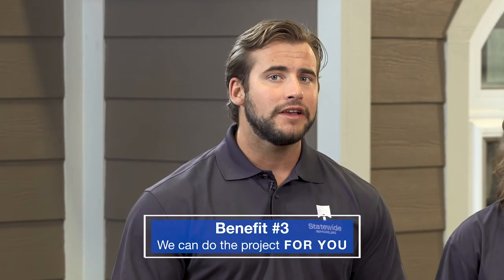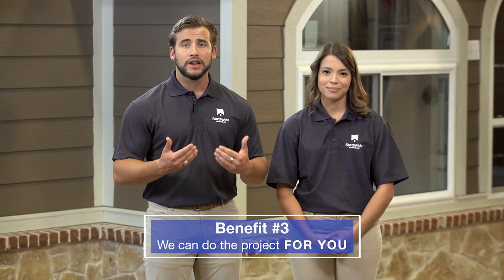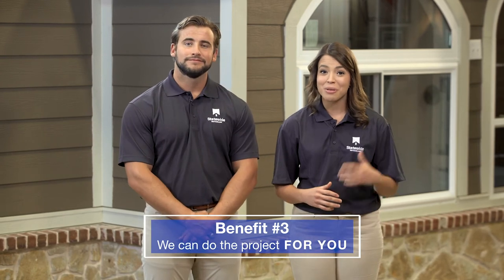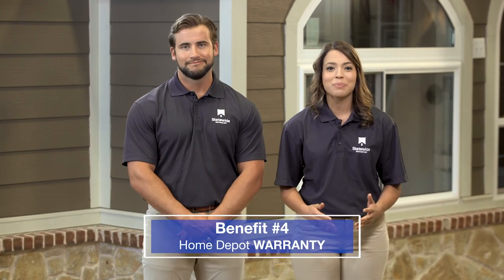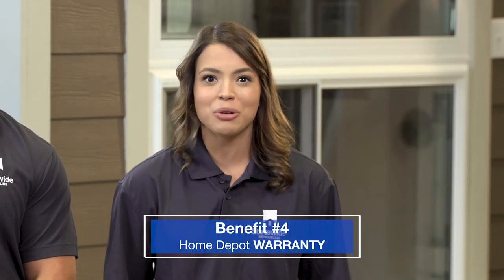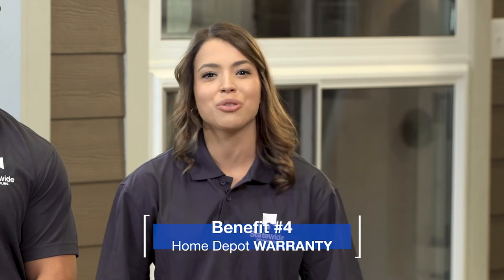A third benefit is that we can do the project for you. Home remodeling can be an overwhelming process for homeowners, but they can actually let us do the project for them. With Home Depot, we are there at the end of the project and beyond. Each project is backed by a Home Depot warranty, which means that your customers can feel good about knowing that their projects are being backed by the world's largest home improvement retailer.